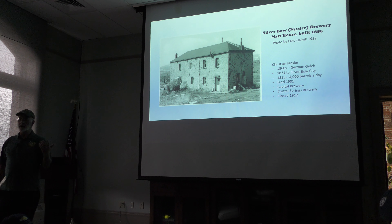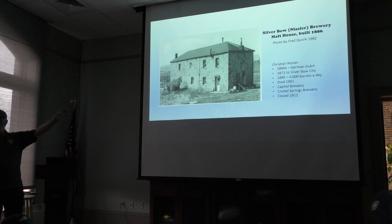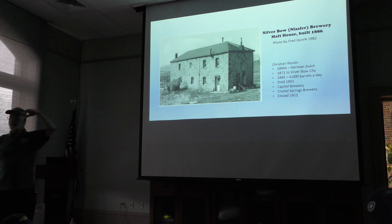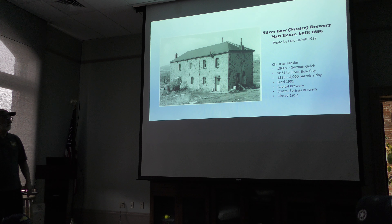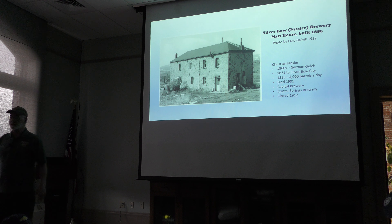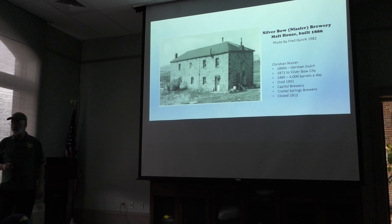Chris Nistler, who established the brewery, had first been a brewer up in German Gulch. He was in Silver Bow City with a brewery as early as 1871, but his success didn't develop until the late 1880s — 4,000 barrels a year. He then built the Malt House and established an outlet up in Butte. Chris Nistler died in 1901, the place was sold, it became the Capitol Brewery and then Crystal Springs Brewery, completely out of business by 1912 — and if it hadn't been, Prohibition in 1919 would have finished it. The Malt House is an independently listed entity of the National Historic Landmark District, one of only about 15 in Silver Bow County.